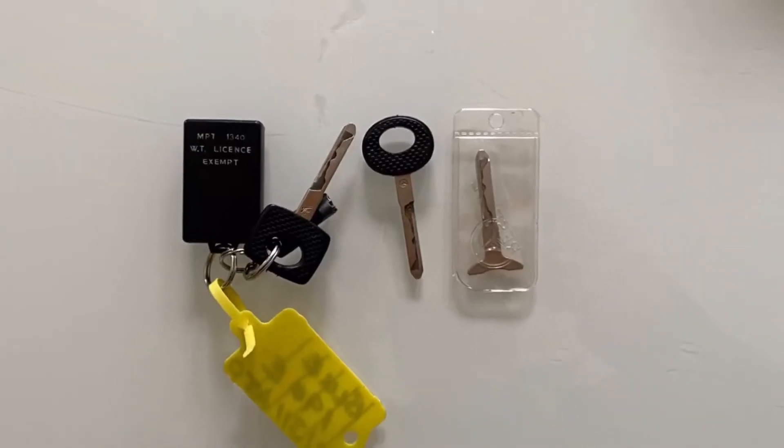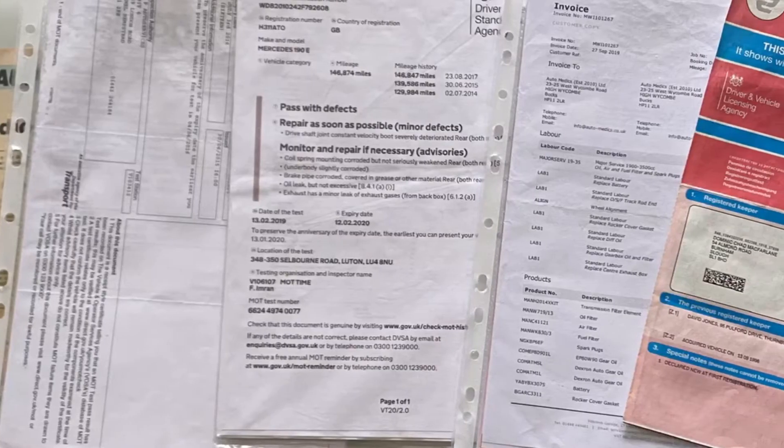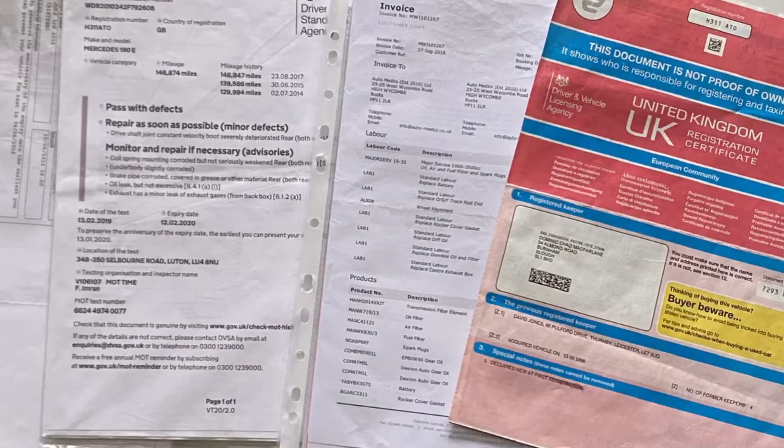Comes with three keys, all the books, and a very large stack of receipts, invoices, and old emails.